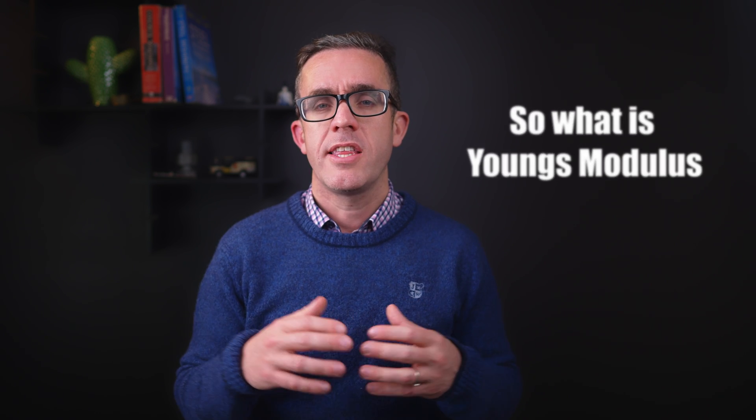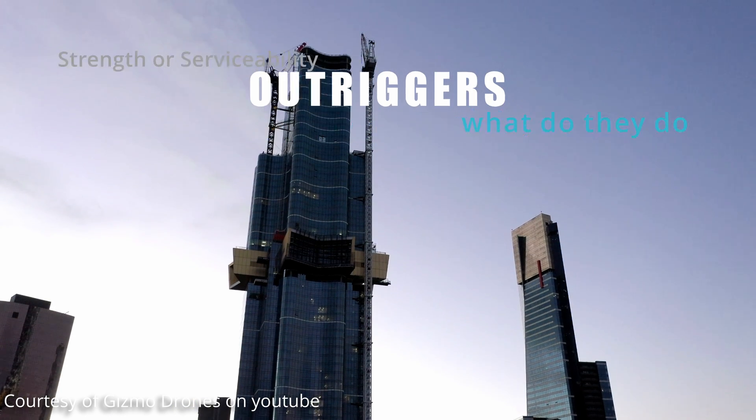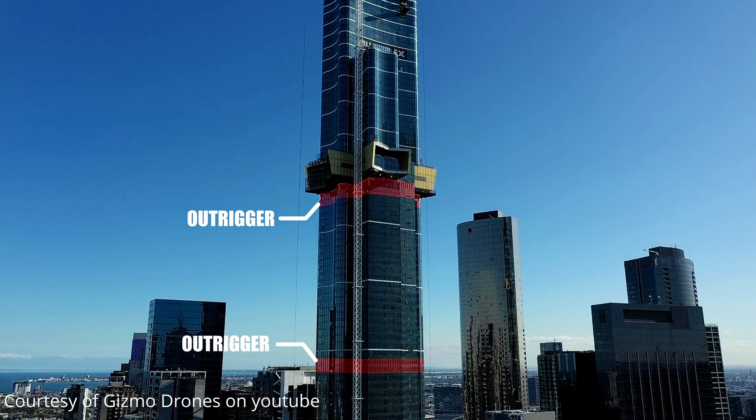On taller buildings, high-strength concrete is not necessarily just for strength but also for controlled deflection. The higher your concrete strength, the higher the Young's modulus of the structure. Stiffness has two components: the second moment of inertia — how big the structure is — and the Young's modulus, which is a ratio of the material's stiffness. To further stiffen up the structure, the building also has a series of discrete outriggers located between the 42nd and 43rd floors, and also between the 68th and 70th floors, which significantly stiffen the structure and help bring back deflections.